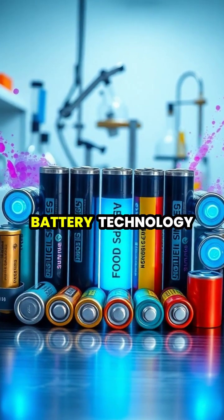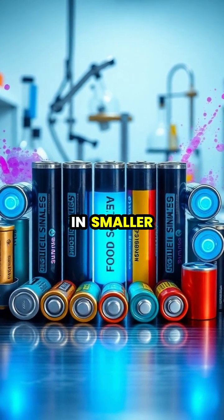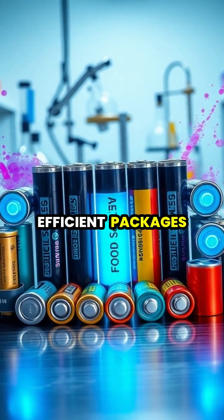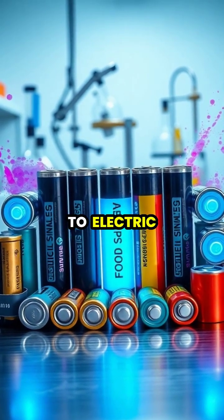Today's advanced battery technology allows us to store increasing amounts of energy in smaller and more efficient packages, powering everything from phones to electric vehicles.